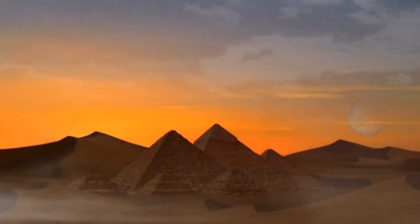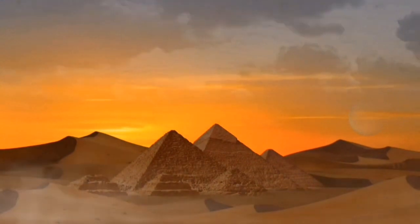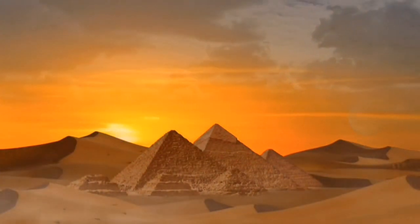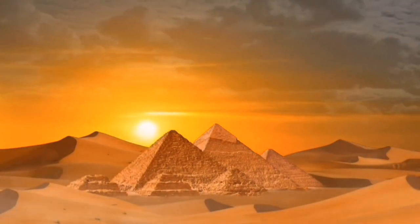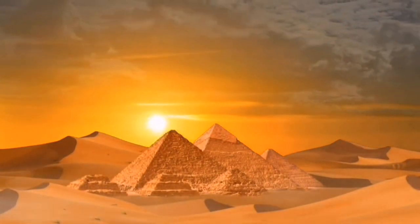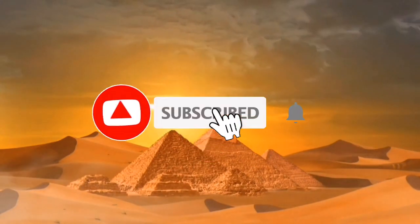Hi everyone, and welcome to my channel Top Tier Views. Today I'm going to be talking about the Schist Disc, a mysterious artifact that was found in Egypt in 1936. This disc is over 5,000 years old, and it's still not entirely clear what it was used for. But there are some amazing facts about it that you might not know.